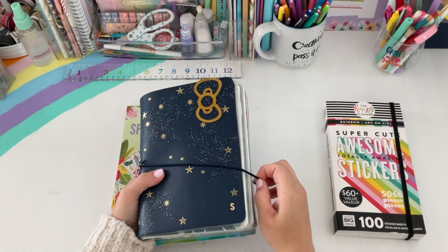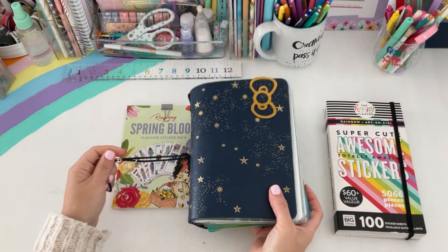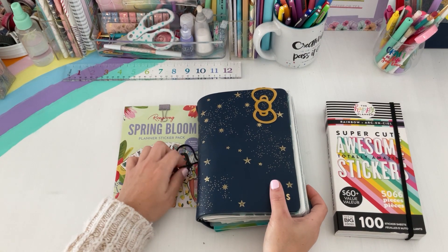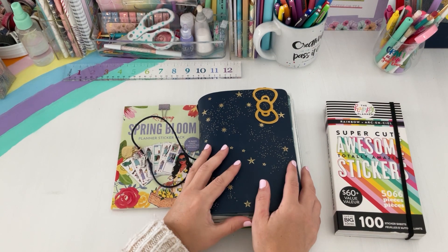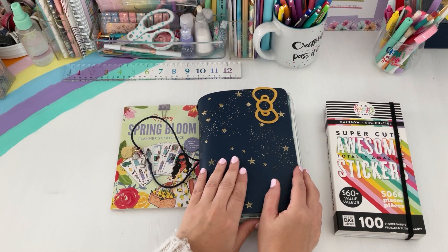I'm Sarah — all things creating, planning, and keeping things fun and functional on my channel. I'm a stay-at-home mom who loves making planner content videos.